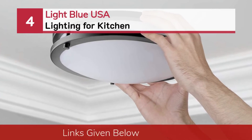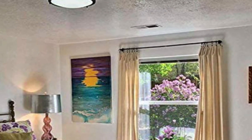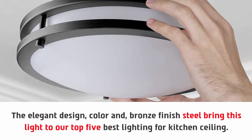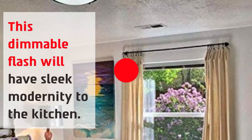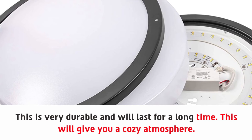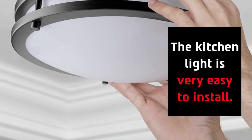Number four: Light Blue USA lighting for kitchen. The elegant design, color, and bronze finish steel bring this light into our top five best lighting for kitchen ceiling. This dimmable flush mount adds sleek modernity to the kitchen. The light is framed in oil-rubbed bronze, making it very durable and long-lasting. It will give you a cozy atmosphere, and its simple design will look at home in any kitchen. The kitchen light is also very easy to install.